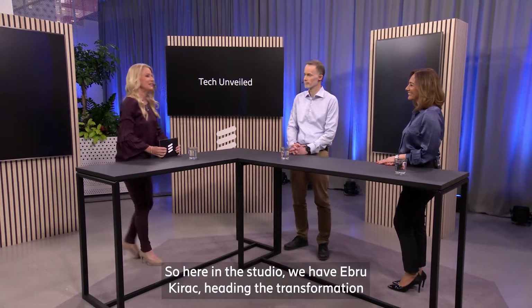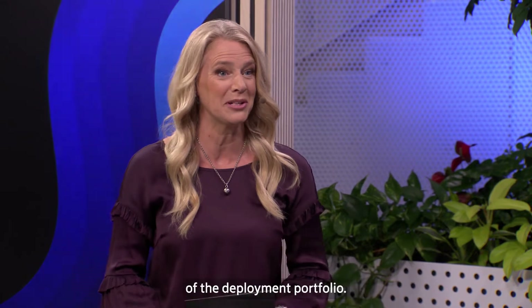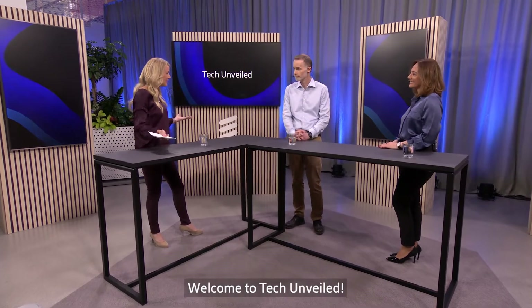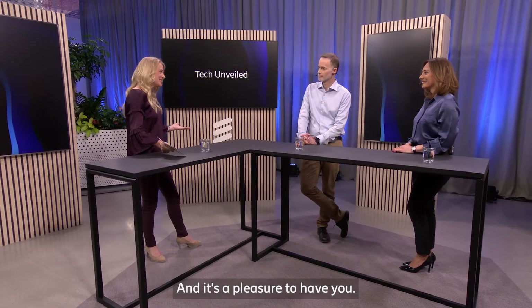Here in the studio we have Ebru Kurac, heading the transformation of the deployment portfolio, and Patrik Björkander, strategic product manager. Welcome to Tech Unveiled. Thank you Lena, it's great to be here. And it's a pleasure to have you.